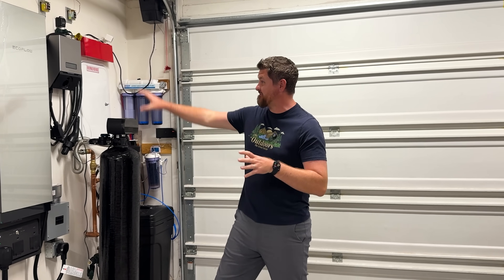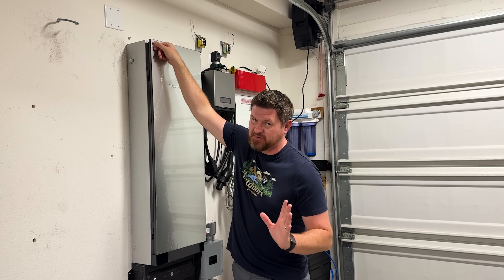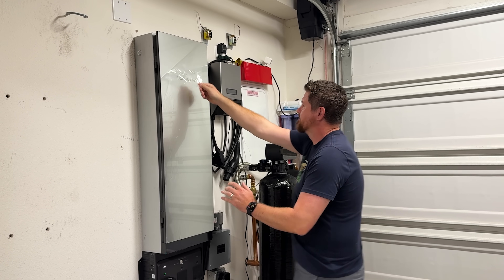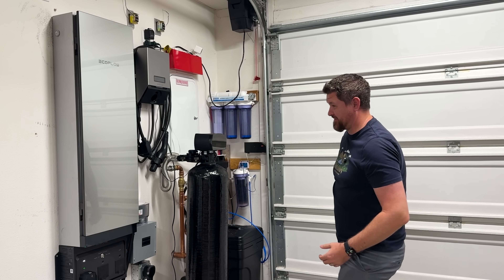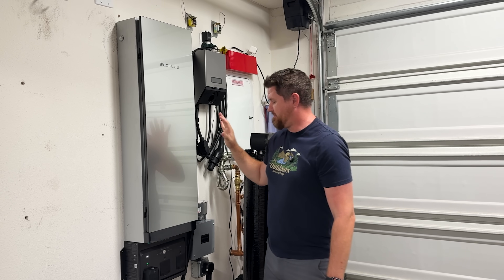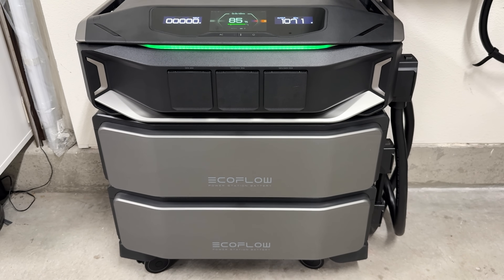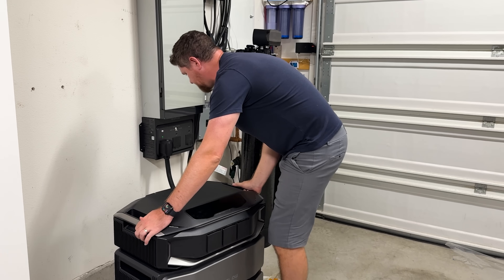Let's take a look at the hardware we installed from EcoFlow. We're going to do the peel on camera. Here is our Smart Home Panel 3, and down here we have got the inverter.